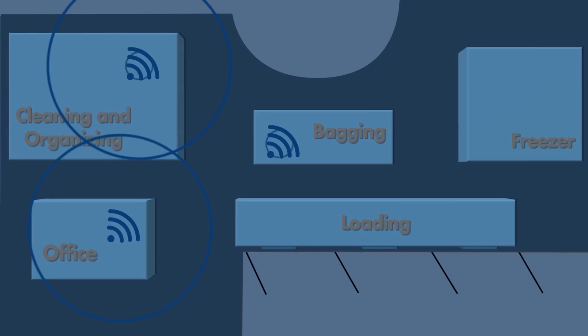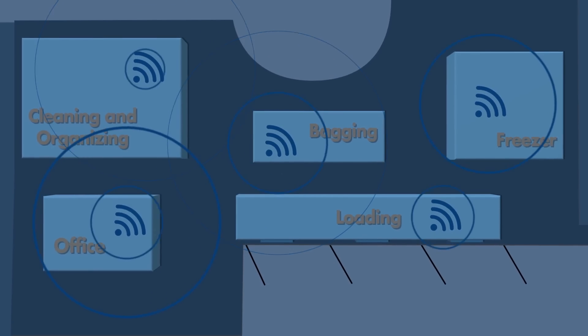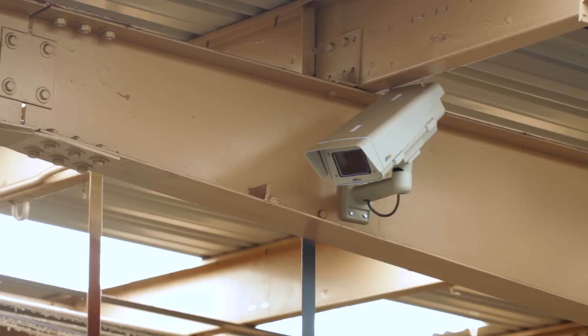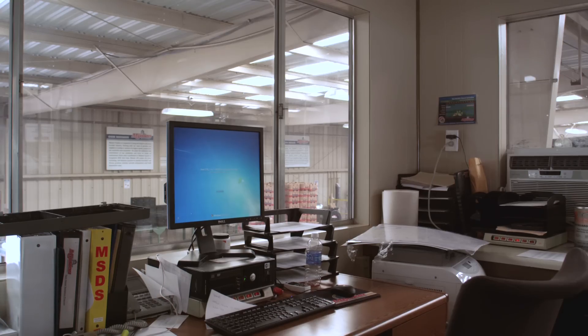DataGear's custom packages can include wireless systems, mobile computers, barcode scanners, surveillance systems, industrial printers, labels, and other consumables, and more.